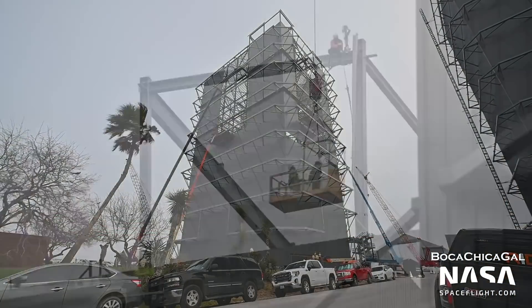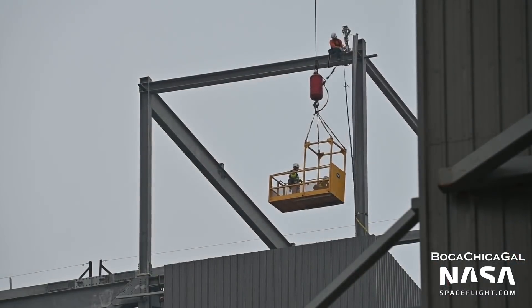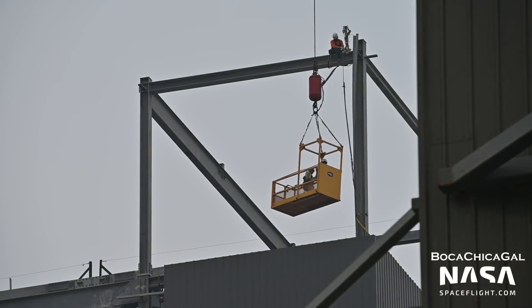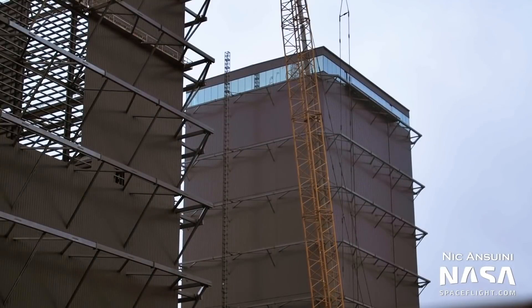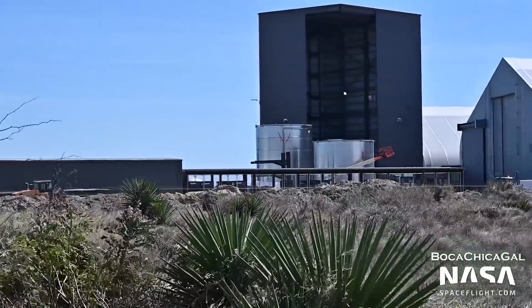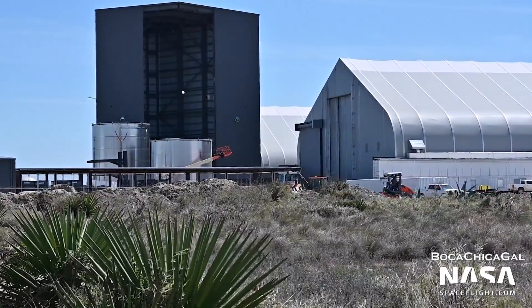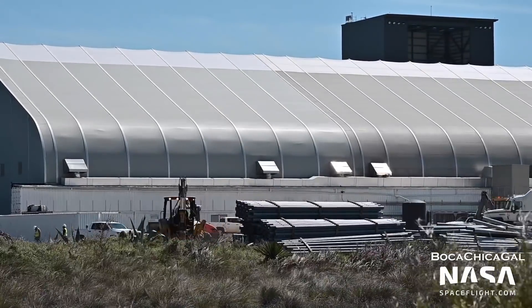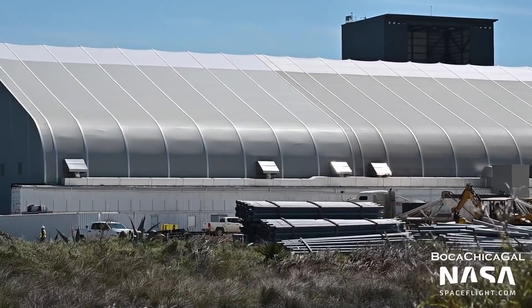Also at the production site, the wide bay is getting even taller. Crews began installing the sixth level of wall segments, however these are much shorter than the previous segments. These may be the last section before the roof is installed. This upper area may be another high bay, like the one at the top of the existing high bay. At the back of the production site, a large amount of dirt work and laying of electrical conduits is ongoing, likely to build a permanent factory building. This could be similar in design to the factory under construction at SpaceX's Roberts Road site at Kennedy Space Center. Check out our most recent flyover video for more info on that.